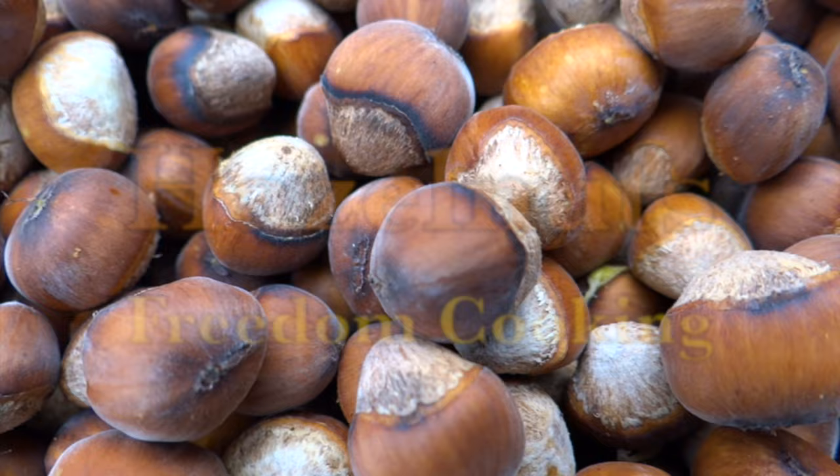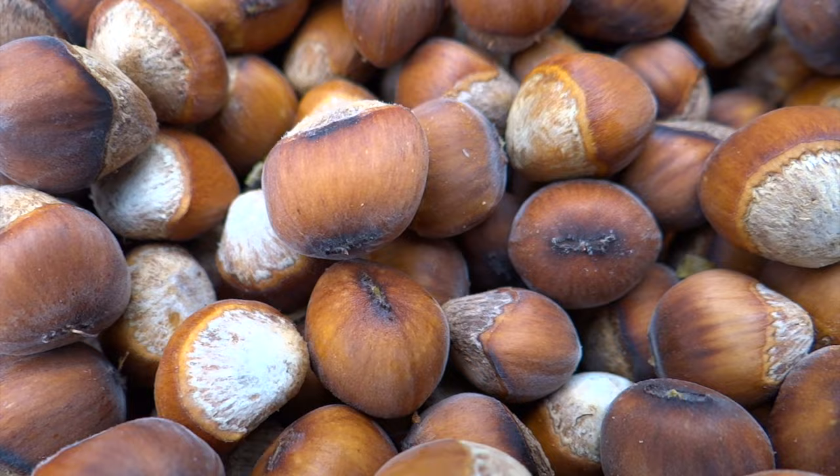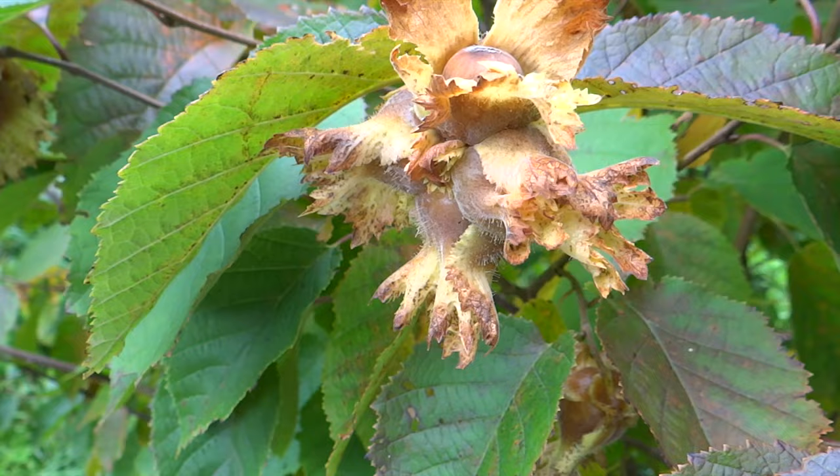When I tell people I'm growing hazelnuts, they look at me like I have three heads. They don't even know what a hazelnut is. When I say hazelbert, they're still wondering what the heck I'm talking about.